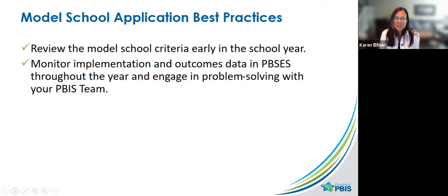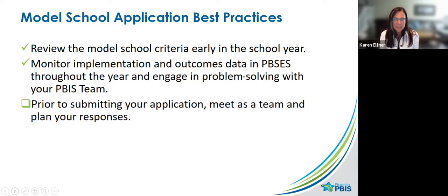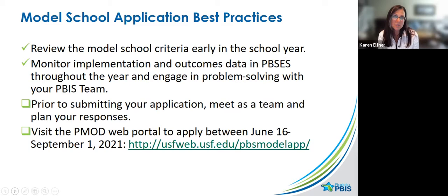Monitor implementation and outcomes throughout the year and engage in problem solving. Before you submit the application, it should be done as a team. We have a template teams can use to draft responses to the prompts so they can be ready. When they go in after June 16th, when the application opens, they can enter what's been agreed upon. The portal opens June 16th, which is one day after the evaluation cycle ends. This year we're leaving the outcome data summary open through the end of June.